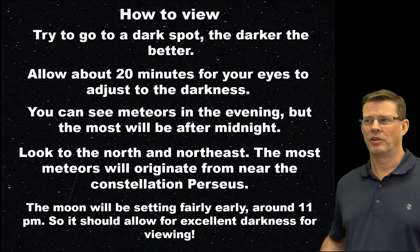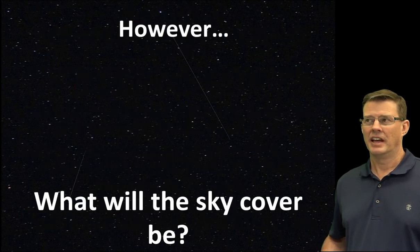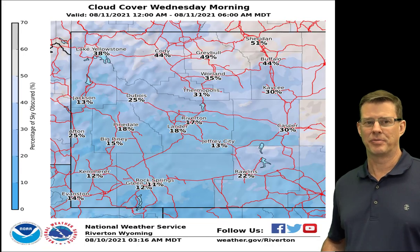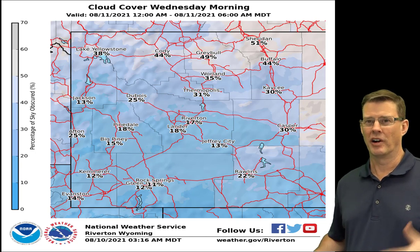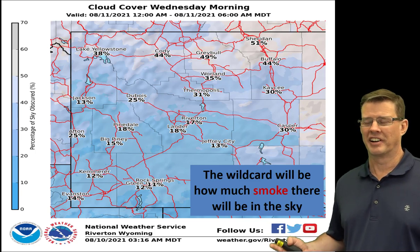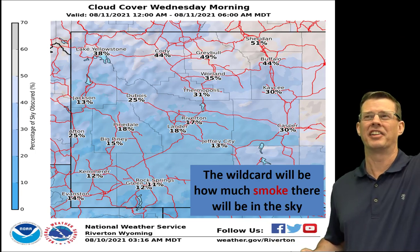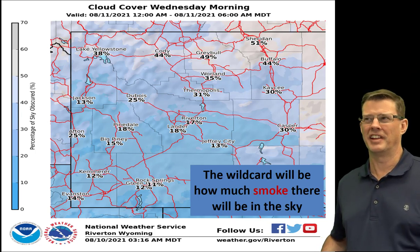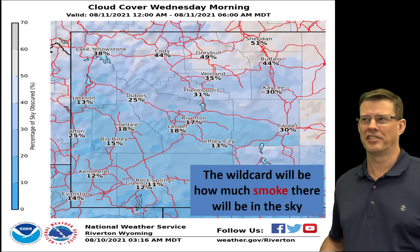The big wild card is what the sky cover is going to be like. Looking at Wednesday morning, the best viewing that day will be further south, around Rock Springs, with a little more sky cover as you head north toward Cody and up toward Lake Yellowstone. Of course, the other big wild card — as it has been for the past month or so — is how much smoke is going to be in the sky. If you look higher up, it's usually clearer than on the horizon, so you should be able to see at least some.